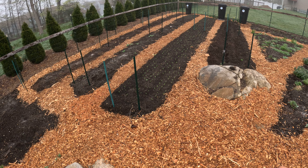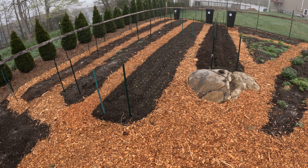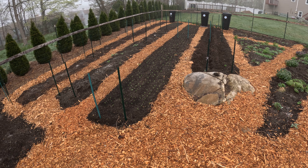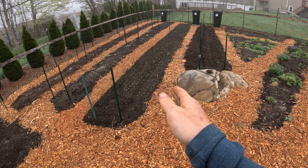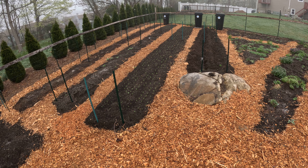One, it suppresses weeds for the most part. Two, if you build it up as high as your elevated beds it will support the integrity of those beds. Three, it is moisture retentive — not only with the wood chips themselves but it also stops the beds from losing water if they were elevated and exposed to the elements.